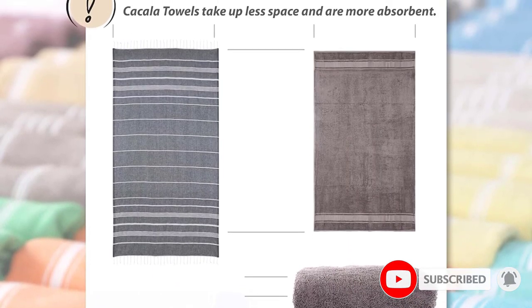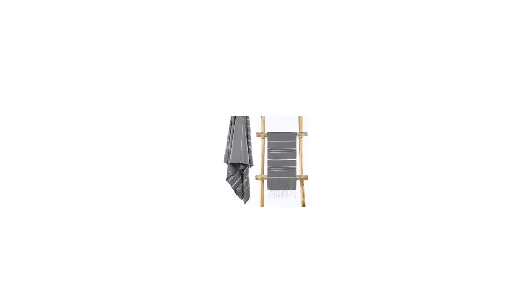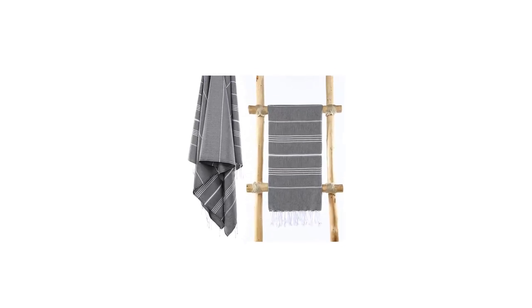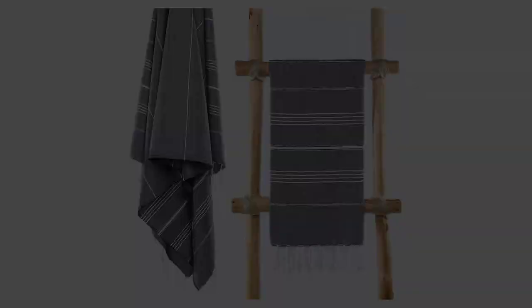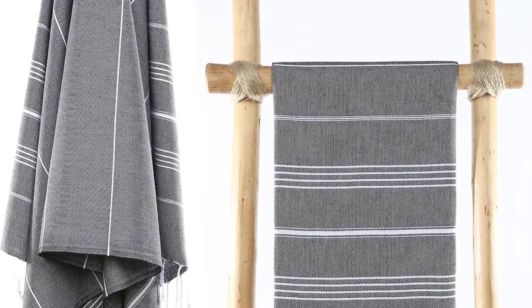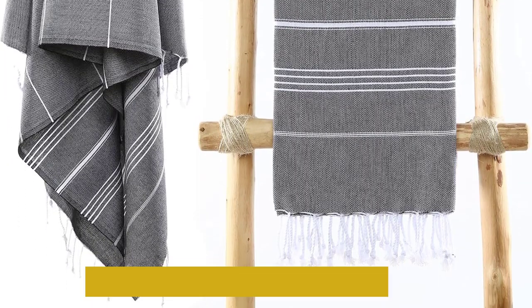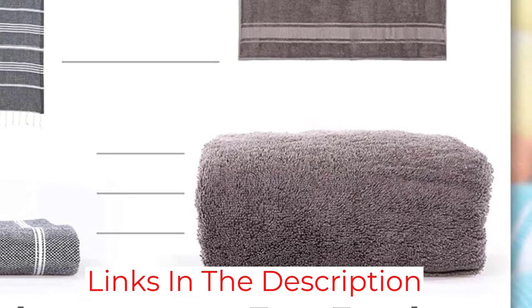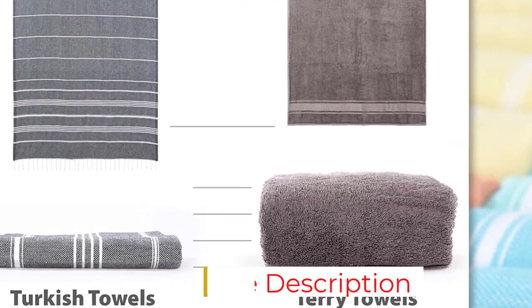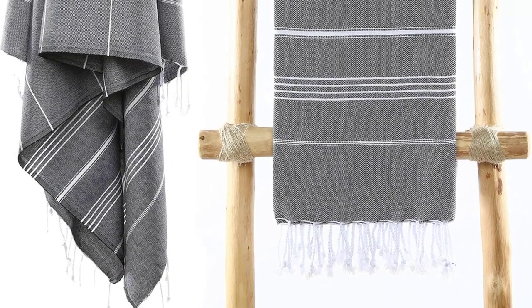While this towel is a little on the thin side, the 100% Turkish cotton material is still highly absorbent, very soft, and decently durable. With more than 20 colors to choose from, you might have trouble deciding which one you like best. One of the best-selling points of this towel is how quickly it dries. Unlike your typical heavier-weight terry cotton towels, which can take an hour or more to dry, the Kakala Towel dries in minutes.